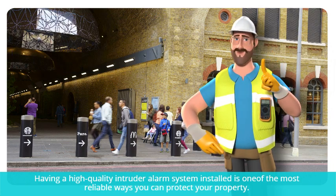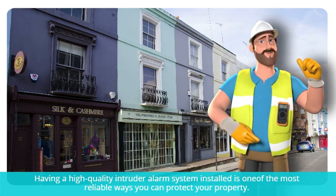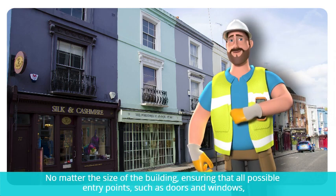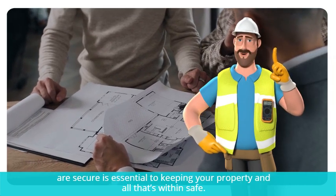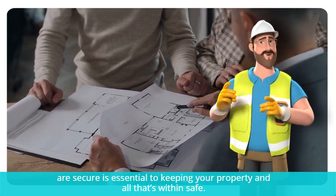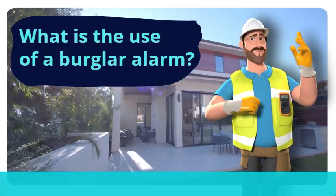Having a high-quality intruder alarm system installed is one of the most reliable ways you can protect your property, no matter the size of the building. Ensuring that all possible entry points such as doors and windows are secure is essential to keeping your property and all that's within safe.